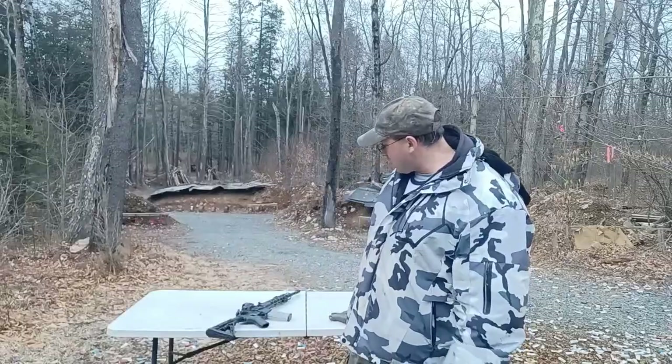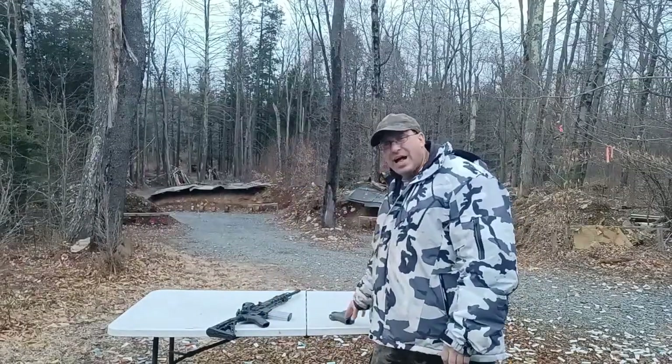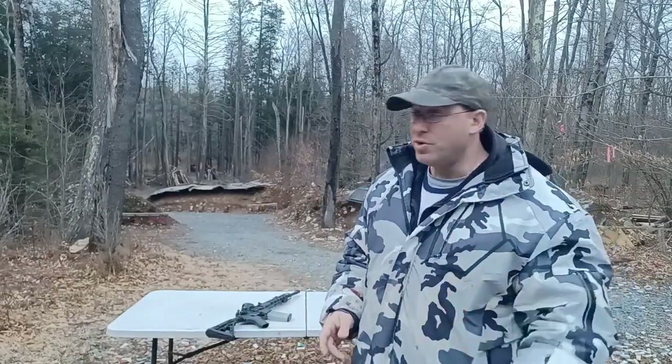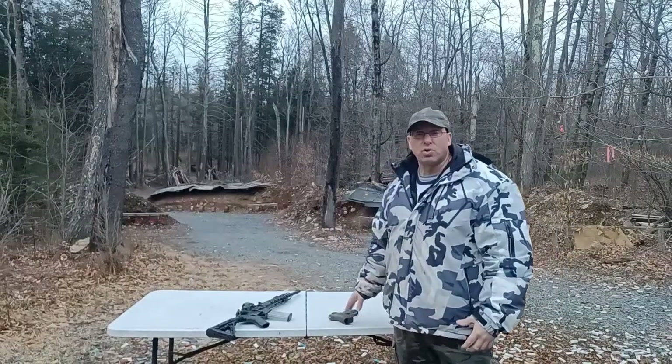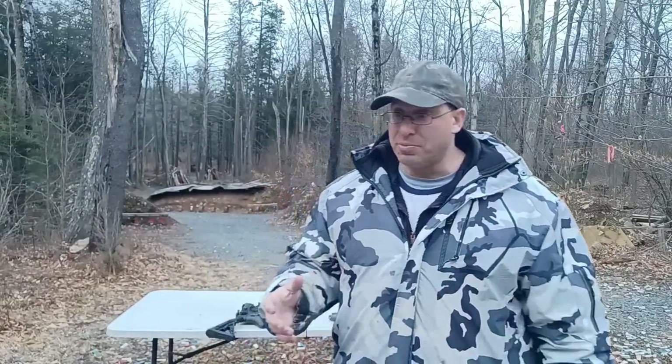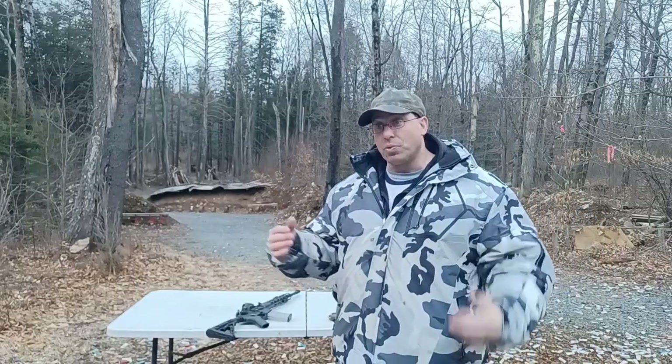Welcome back. Today we're going to be talking about what caliber for your AR and what caliber for your pistol. This video came out of a comment about 300 Blackout versus 5.56, but this discussion isn't limited to that — it could be 5.56 versus 308, or 6.5 Creedmoor, or 9mm versus 40 cal, 45 ACP, or 10mm. I'm not going to approach this from the perspective of round performance.